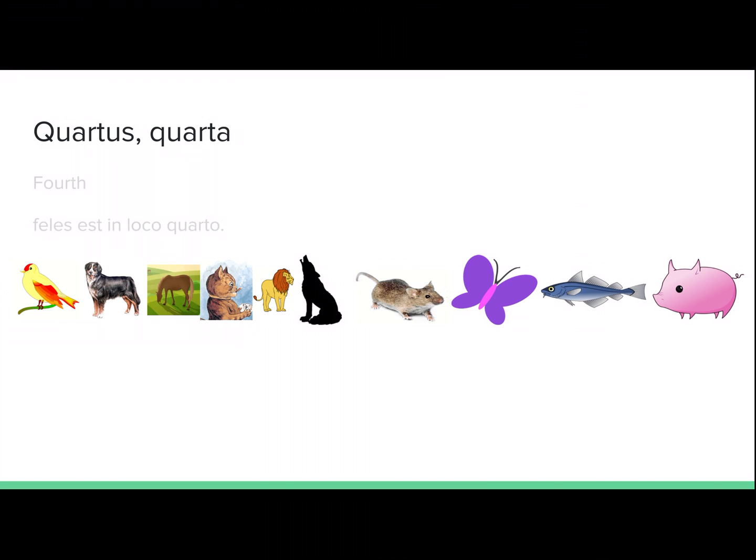Quartus, quarta. Fourth. Felis est in loco quarto. The cat is in fourth place.